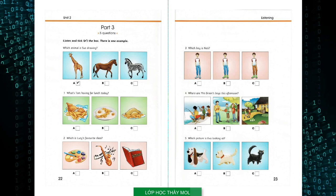Four: Where are Mrs. Green's boys this afternoon? Where are the boys this afternoon, Mrs. Green? They're not in the garden. No, they're with their dad, Lucy. Oh, are they in the park? No, they're at the beach. They're fishing today.